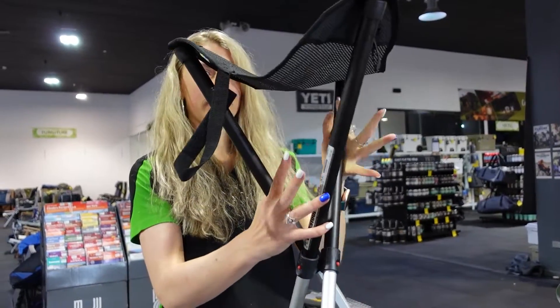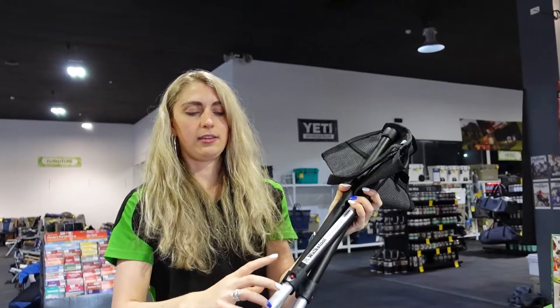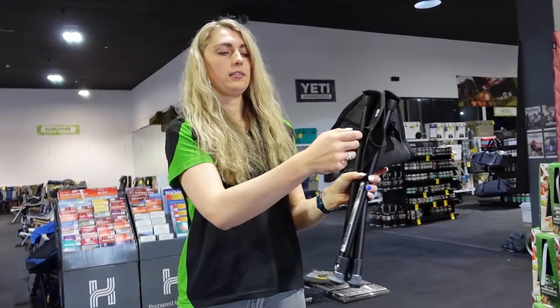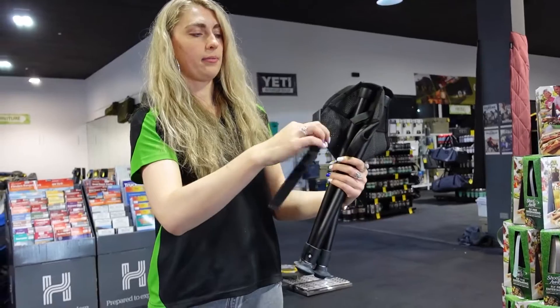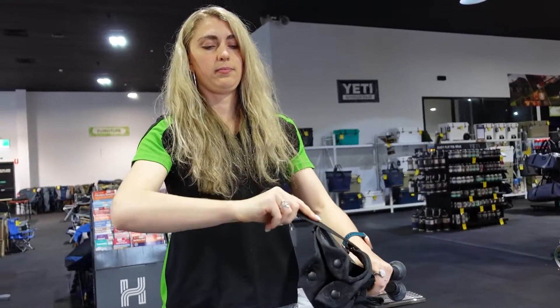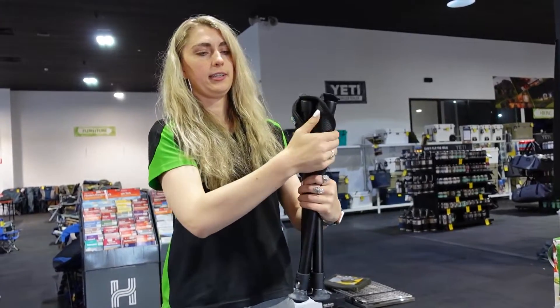To pack the stool away, you're going to fold all the poles together. Each leg has an individual lock — press the lock in and slide. There is a velcro security strap that will wrap around the stool, feeding it through the loop. Pull the strap nice and tight and secure it in place.